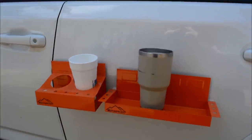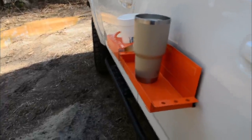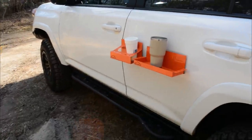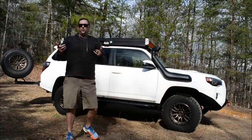When I say those magnets are heavy duty, they are really, really heavy duty. One of the new additions I want to show you since the last video...